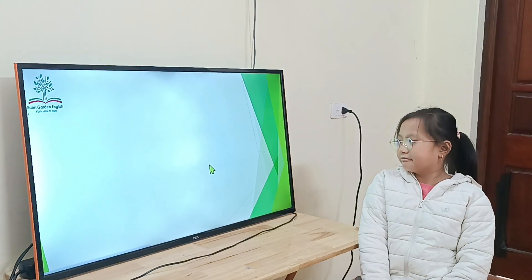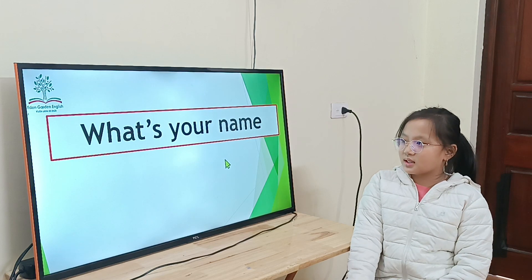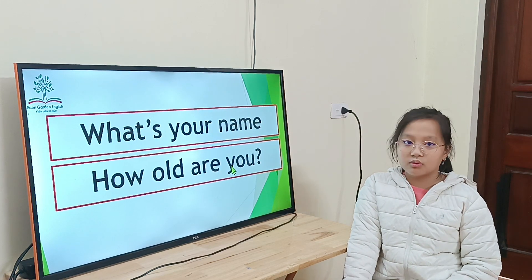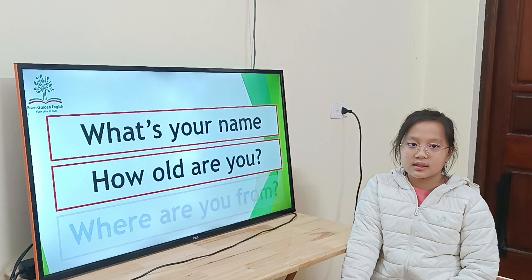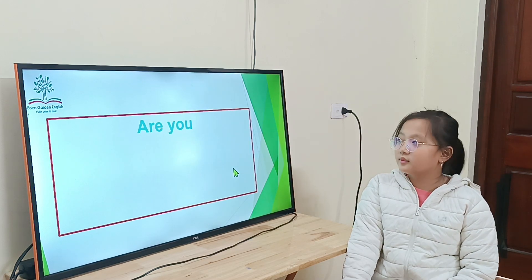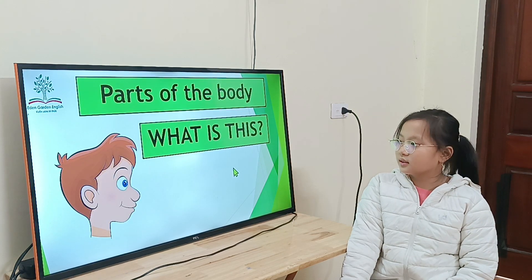Hello. We have a speaking test today. What's your name? My name is Rabbit. How old are you? My name is O. What class? I'm from class. Where are you from? I'm from New York. Alright, so today we have a speaking test. You ready? Yes. Let's begin.